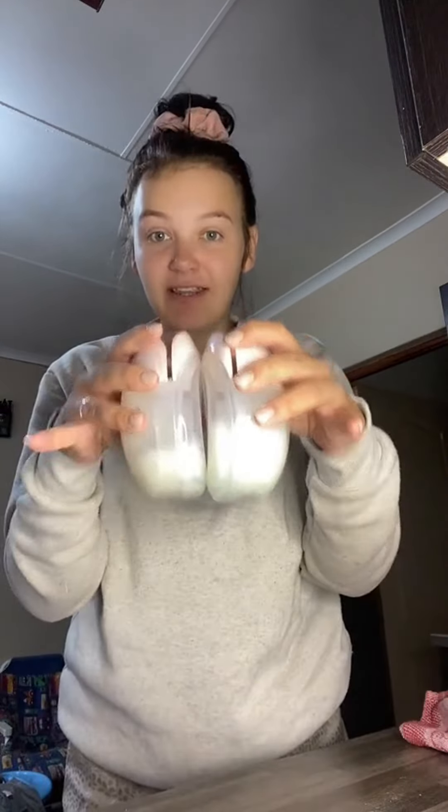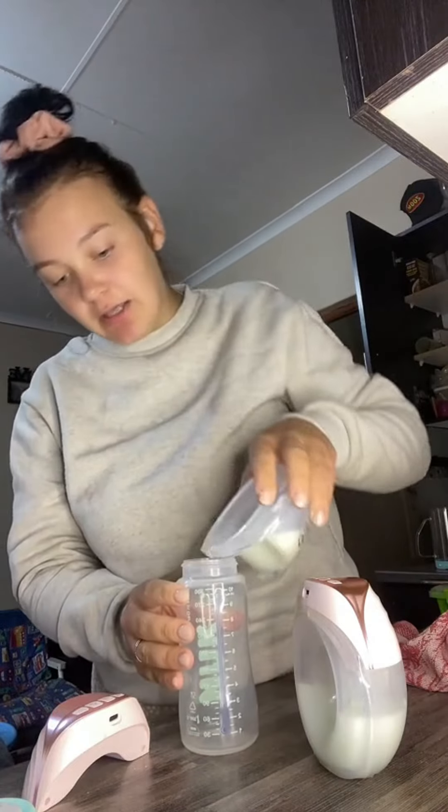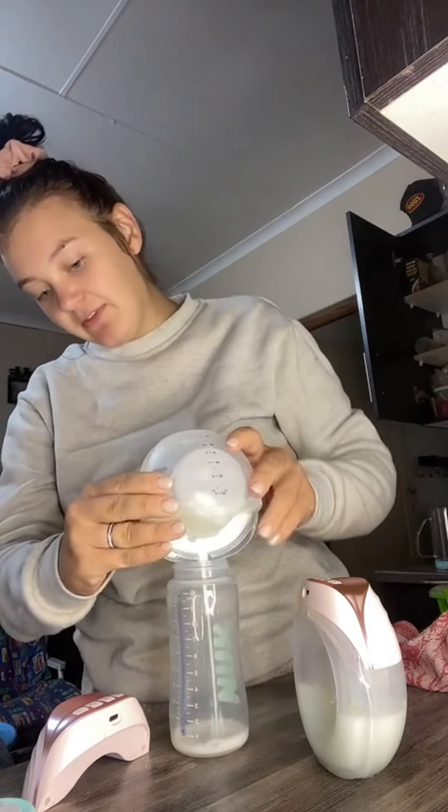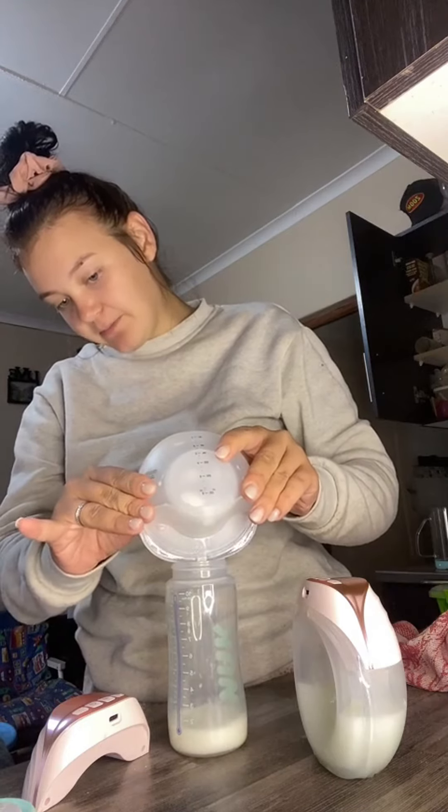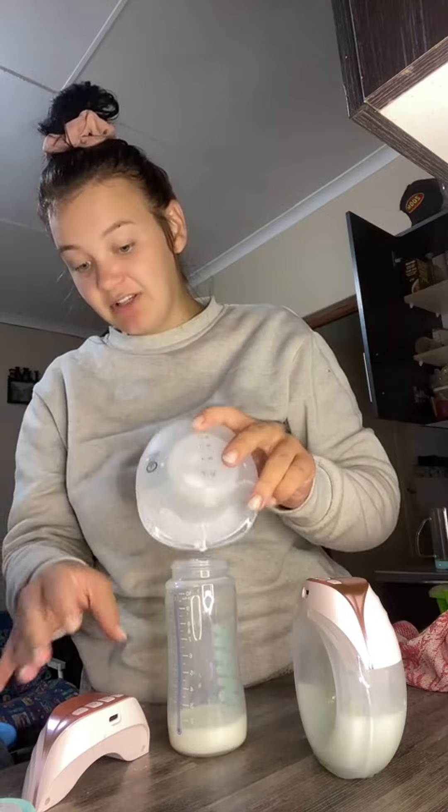I absolutely love these pumps. I am only pumping in the morning and at night, and sometimes during the day if he misses a feed. These pumps are literally amazing.